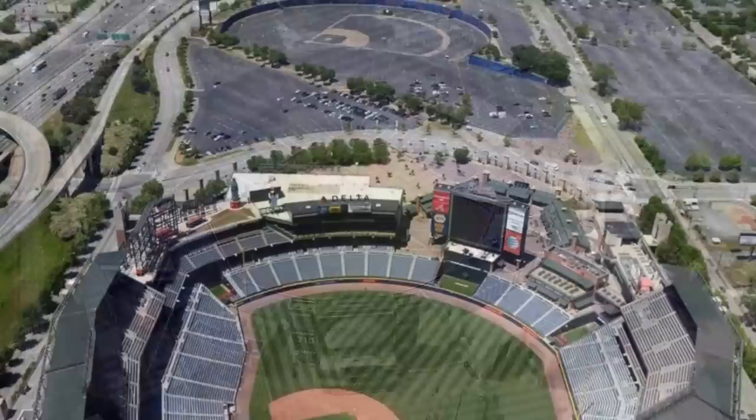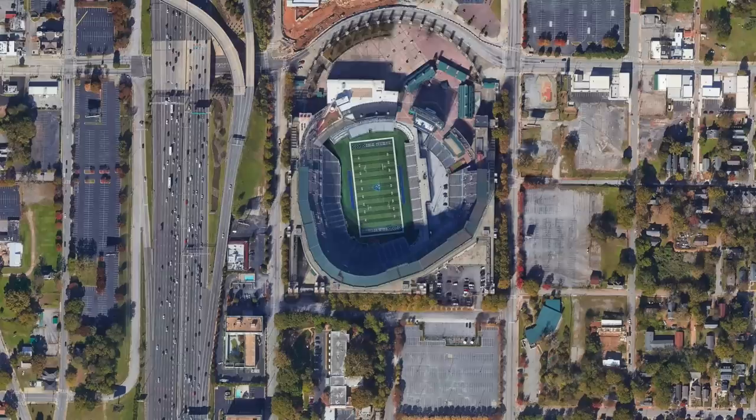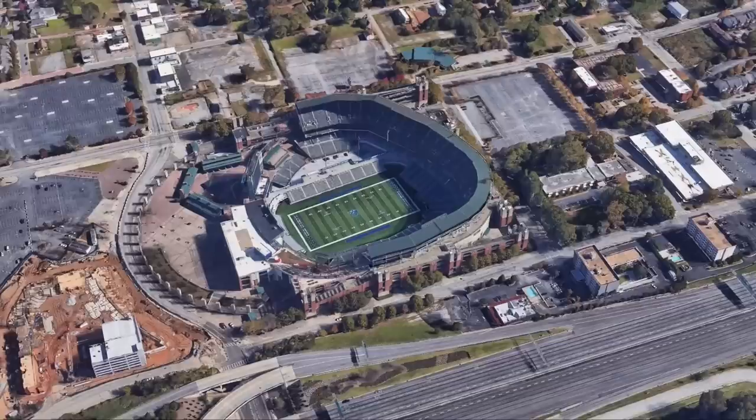The city that goes through stadiums like Taylor Swift does boyfriends — this ballpark was only good enough for the Braves for 20 years. Originally the site of the 1996 Olympic opening and closing ceremonies, the site was converted to baseball and then in 2016 was converted into the Georgia State Football Field, the weirdest-looking college football stadium in all the land. Well, okay, not the weirdest, but still.